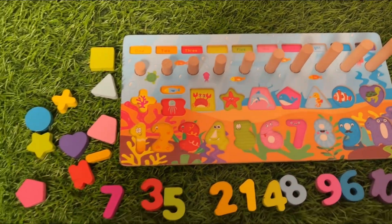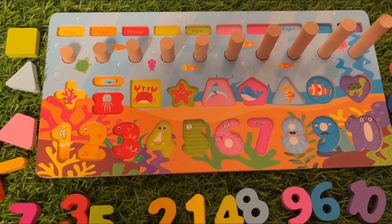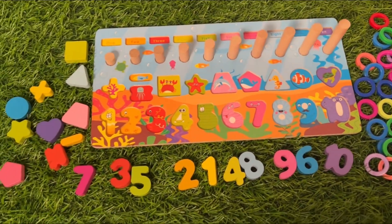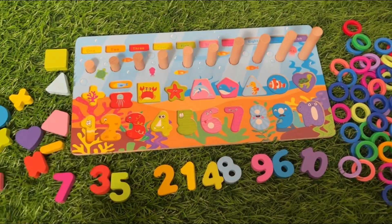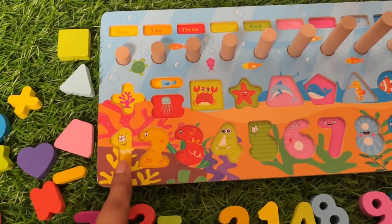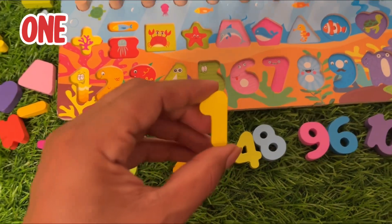Hey kids, welcome back to our channel! Today we learn numbers one to ten. Can you help me put it back on this puzzle board? So let's start with number one. Where is number one?